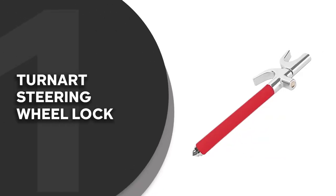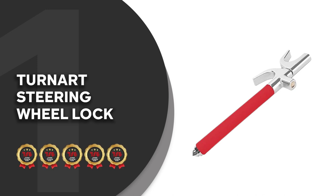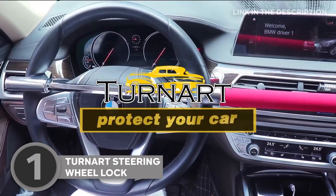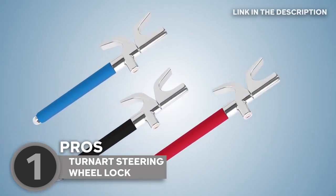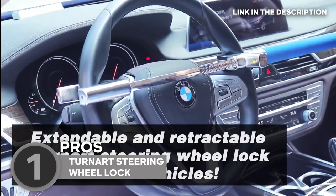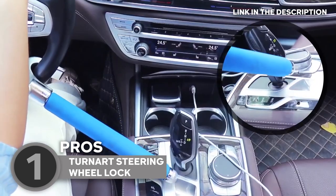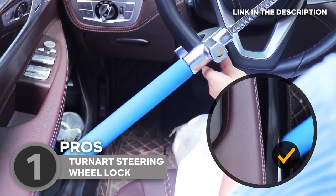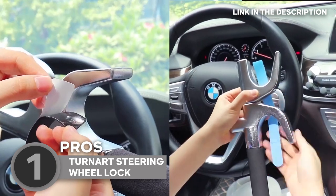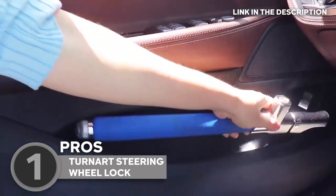The best steering wheel lock on our list is the Turnart Steering Wheel Lock, which TrustedShoppingGuy.com has awarded a 5-badge rating. It's time to crank up the security for your beloved vehicle, and Turnart's steering wheel lock is here to be your trusty sidekick — because why settle for anything less than the best? The steering wheel lock is the MacGyver of car security. It's adjustable, fitting like a glove on steering wheels with inner diameters ranging from 6.6 to 12.5 inches — whether you're steering a compact car, a muscular truck, a stylish van, or a sporty SUV.